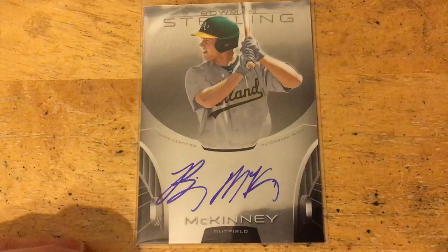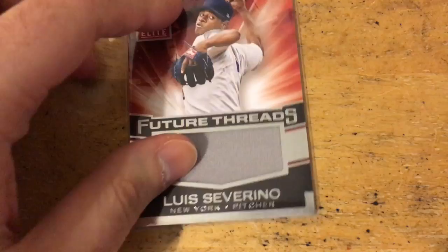Brian Mitchell Topps Chrome autograph, and not pictured with the Yankees but Billy McKinney, who came over in the Aroldis Chapman trade from the Cubs. Luis Severino Future Threads, and I finally found out what these are called — Topps Super of Luis Severino. I have a few different players from that set and really like those.